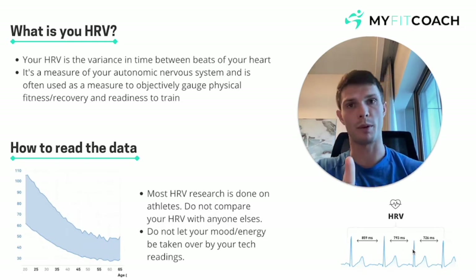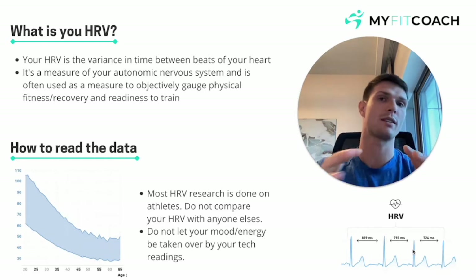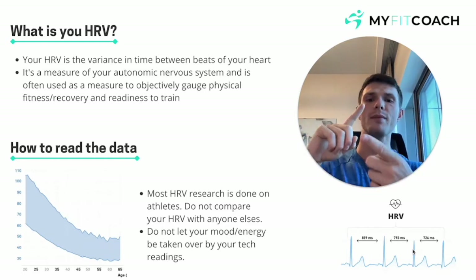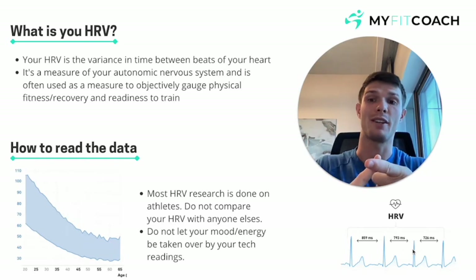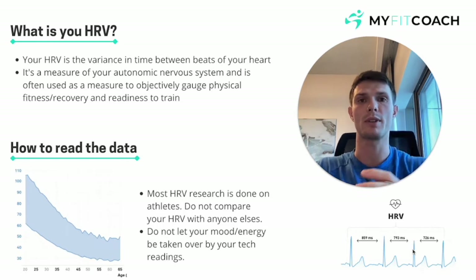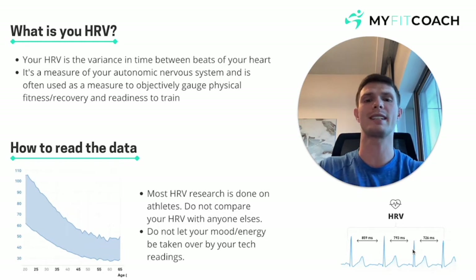Number one: do not compare your data to anybody else's — it doesn't matter what your scores compare to anybody else's. And secondly, don't let things like your sleep quality in your Fitbit app or your HRV in the morning dictate your mood. I can't stress the importance of that enough, because there's been plenty of times where I've jumped out of bed feeling great, only to check my Fitbit and see it says I only got six hours sleep — and then you have an excuse to be dragging your knuckles for the rest of the day. So don't let it dictate your mood.